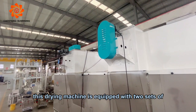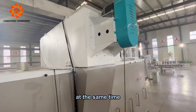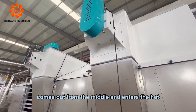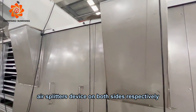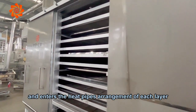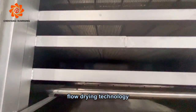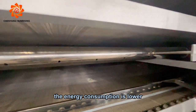This drying machine is equipped with two sets of heat exchangers. At the same time, the two sets of heat exchangers are equipped with two opposite heating fans. The heat generated comes out from the middle and enters the hot air splitter's device on both sides respectively, and enters the heat pipe's arrangement of each layer successfully. The new temperature zone design combined with the slow-flow drying technology makes the drying more even and the energy consumption lower.